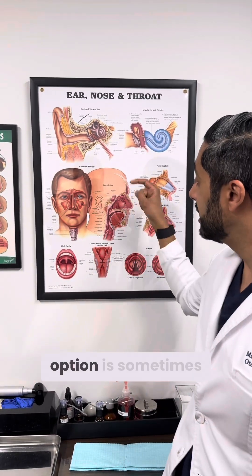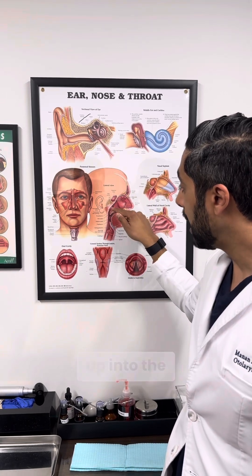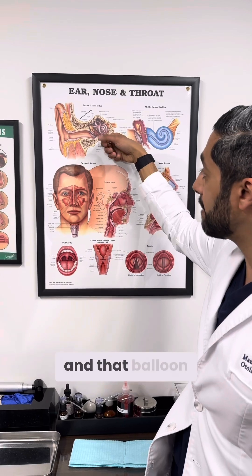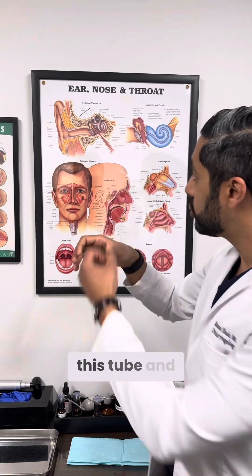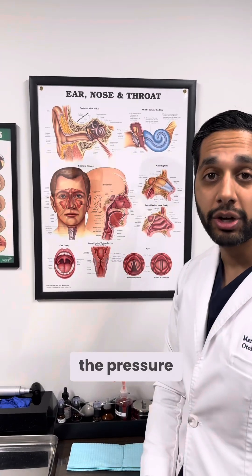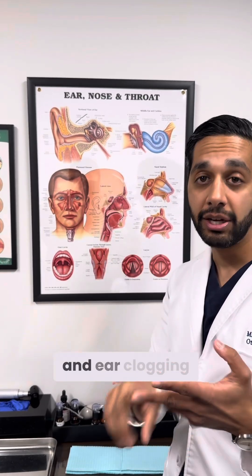The last option is sometimes we will place a small wire through the nose up into the eustachian tube. That wire goes in here and then we put a balloon over it, and that balloon expands — sort of like what cardiac surgeons do in the heart. By expanding this tube and stretching it out, it should allow the air to go in and equalize the pressure again. The hope is you'll have less pressure, pain, and ear clogging.